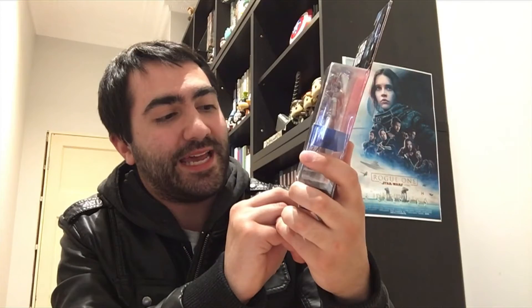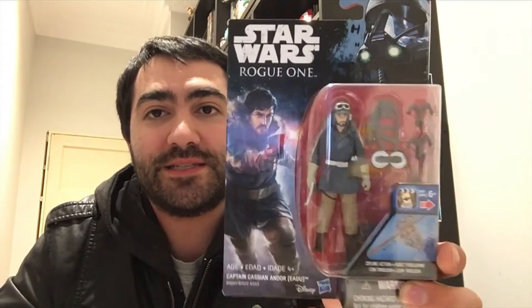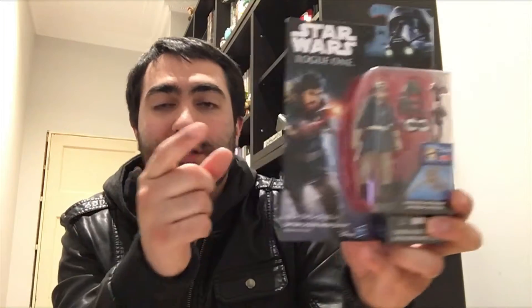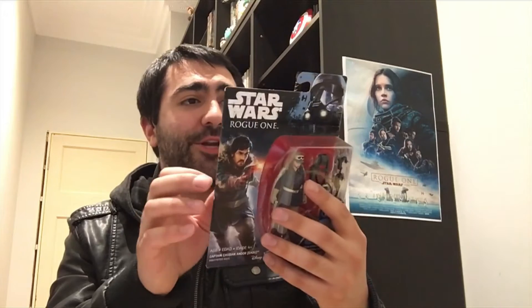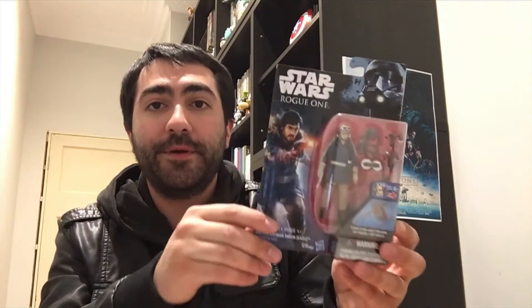Next, let's go on to Captain Cassian Andor. In brackets it says — Eadu? It's obviously a planet, and this is obviously the variant of the character in the costume he wears on that planet. Because as I said, this is a character who is also in a Toys R Us exclusive 2-pack with a Stormtrooper, and he's in like a brown leather jacket and brown pants. I don't want that one just yet. It's probably the only 2-pack they will release here. Forrest Whitaker's character is in like a 4-pack, and I'd like to own that character but I don't know if we'll get the 4-pack. So that's Captain Cassian Andor — I'm really interested to see what that character is going to be like.